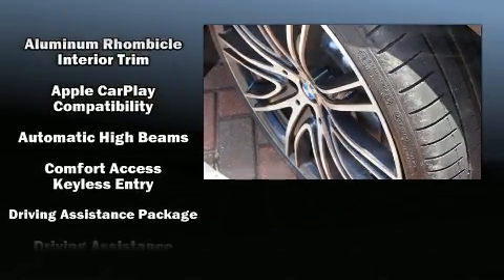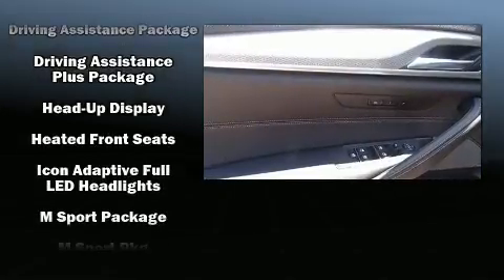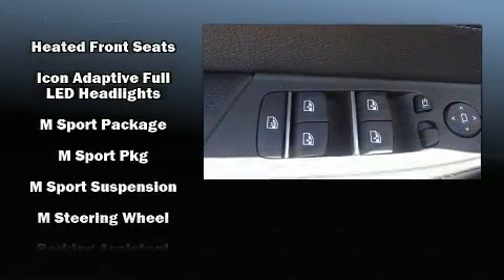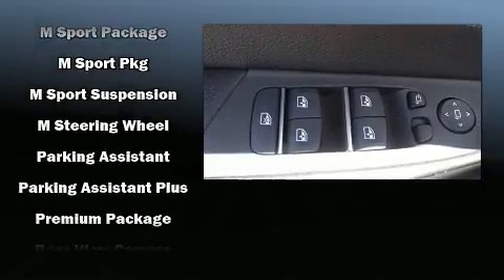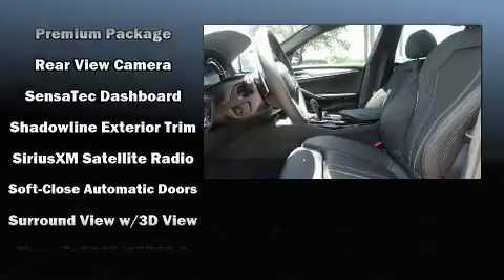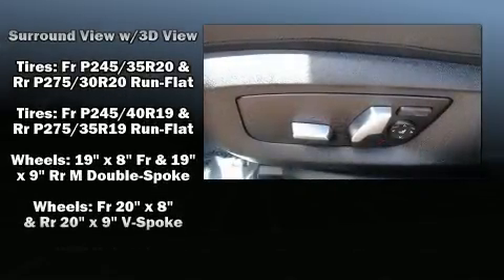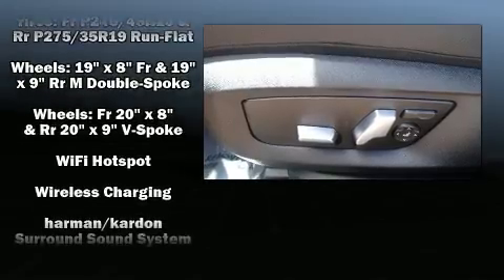BMW also prioritized safety and security with features such as dual front impact airbags, a security system, an emergency communication system, and four-wheel disc brakes with ABS. You'll never lose visibility with rain-sensing wipers, which activate automatically when the drops start to fall.